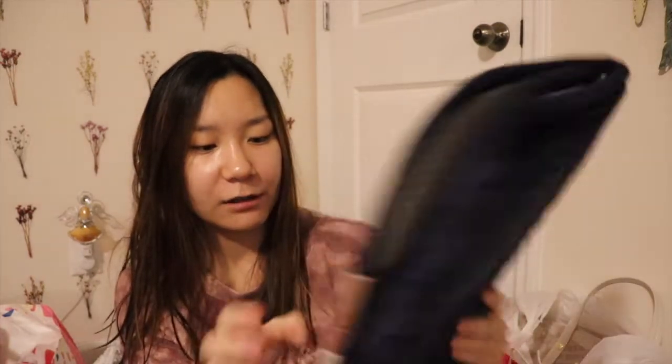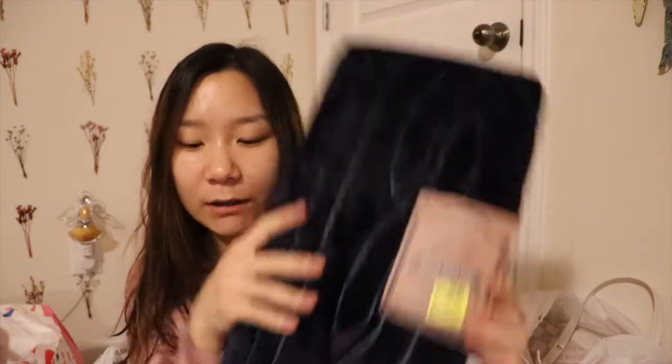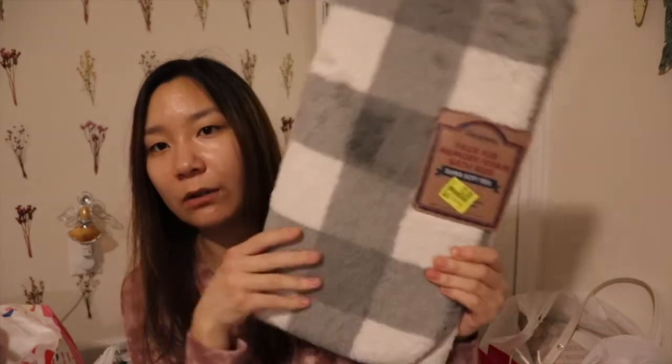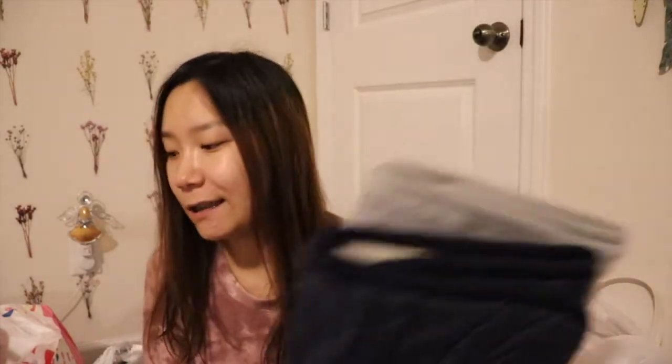I went to Walmart after Christmas to look for after-Christmas sales. The first two things I got are some bathroom rugs — I thought these were a really good deal. This is a navy blue one from Deerfo — it looks black but it's navy blue — and I got it for only two dollars on clearance. I also picked up this print one and this plaid one, both two dollars each.